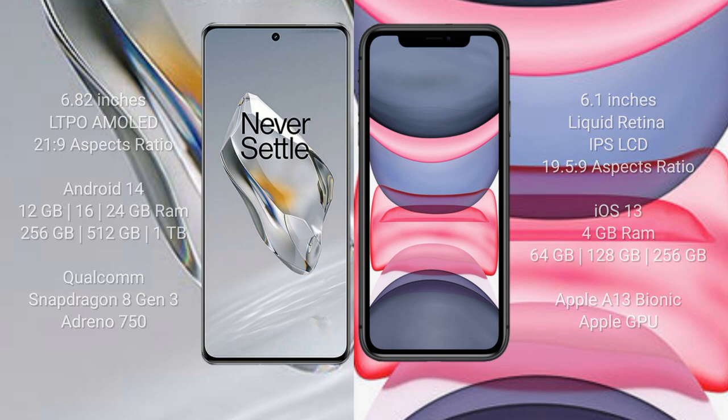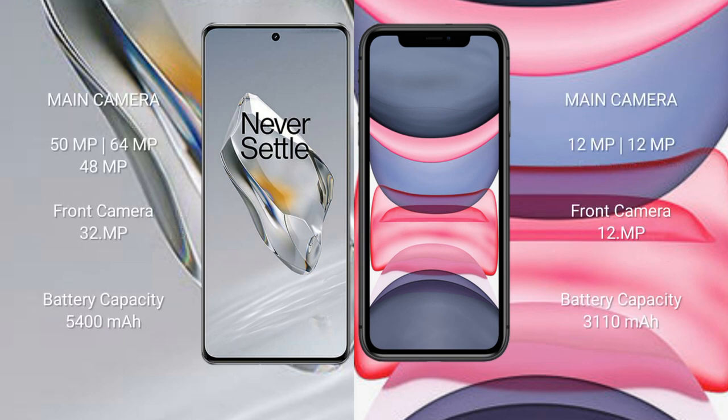The OnePlus 12 features a triple camera setup: 50 MP plus 64 MP plus 48 MP, and a 32 MP front camera. The iPhone 11 features a dual camera setup: 12 MP plus 12 MP, and a 12 MP front camera. The OnePlus 12 has a 5400 mAh battery with 100-watt fast charging support.